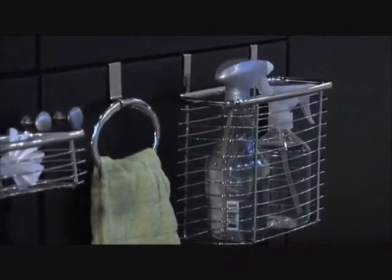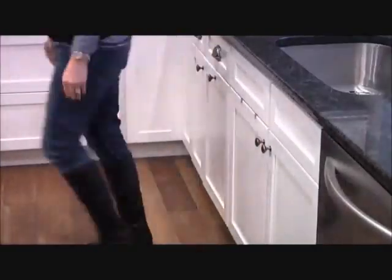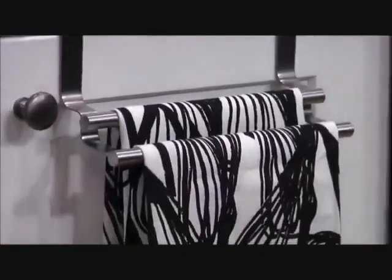Tip 28: If your cabinet still has available storage space, take advantage of that by placing a space-saving cabinet basket. It is very easy to attach and it offers more storage space.